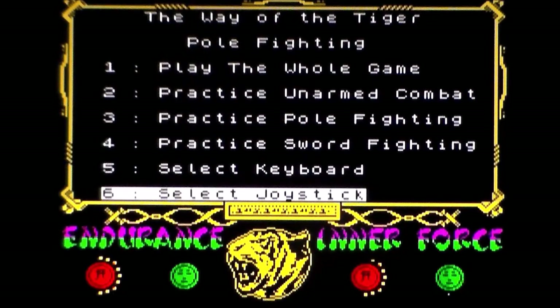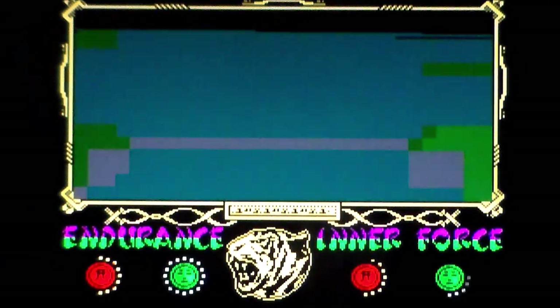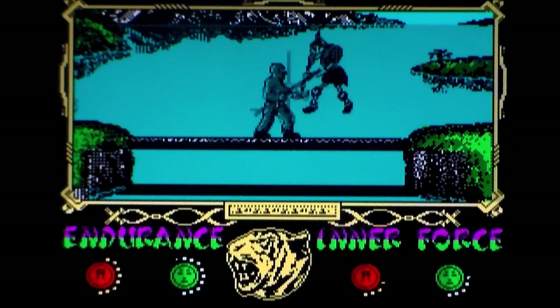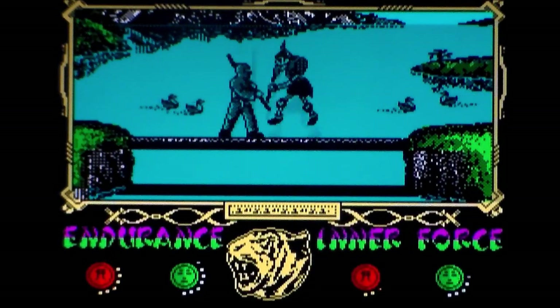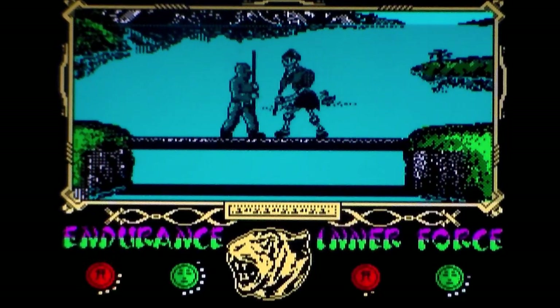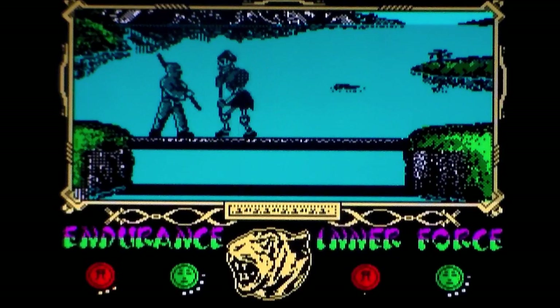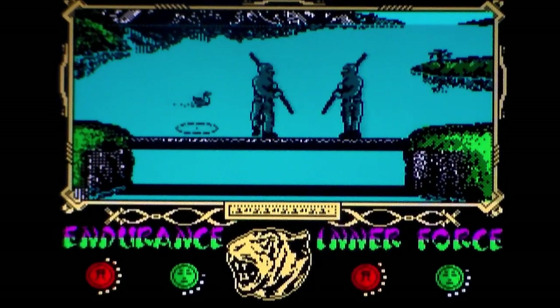Not as graphically impressive as the first stage with all the parallax, but still very impressive. You could argue that the ducks moving in the background is kind of parallax. Pole fighting again — and because it's already loaded in, that's cool. Imagine if you had to reload it every time. So, is the story about some bloke who's cast a spell on the land with death and weird short dudes and skeletons? I'm just going to stay as one with my log. Let's have a look at sword fighting.